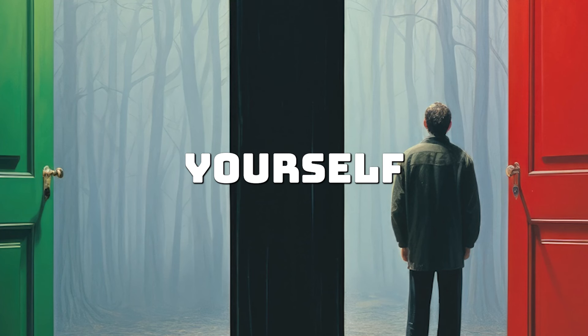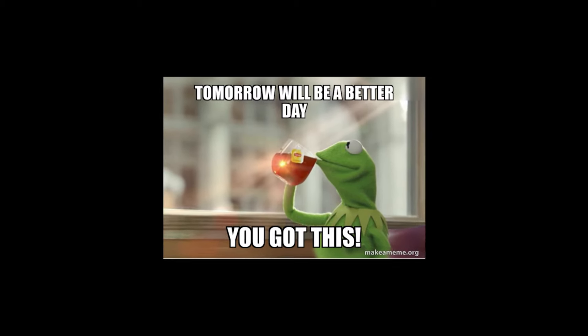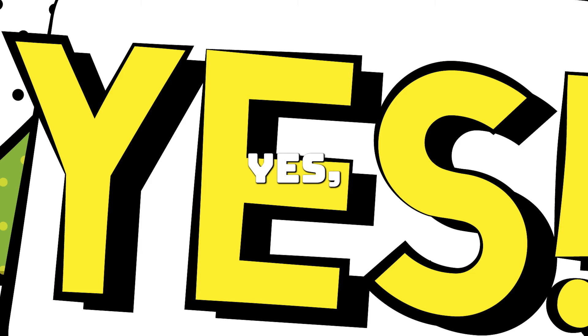How to survive: Detach yourself from your code — it's not personal. Ask yourself, will this feedback make the code easier to read, debug, or scale? If yes, implement it.